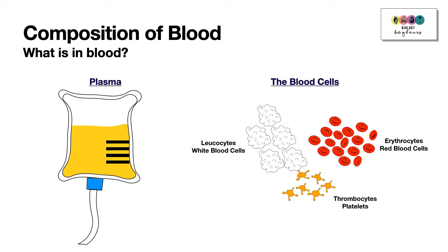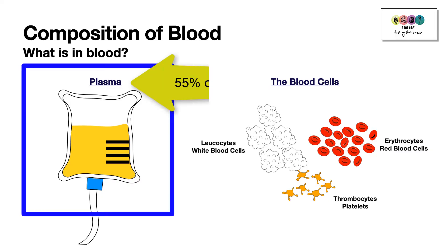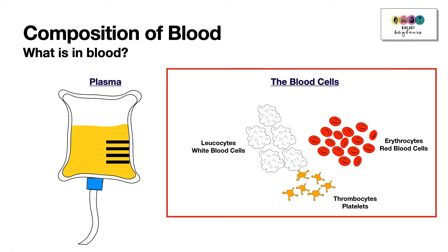Plasma is the liquid part of the blood. It's a straw or yellow-like colour and it makes up 55% of the blood, so most of the blood is plasma. In addition to plasma, blood is made up of the blood cells: the red blood cells, the white blood cells, and the platelets.